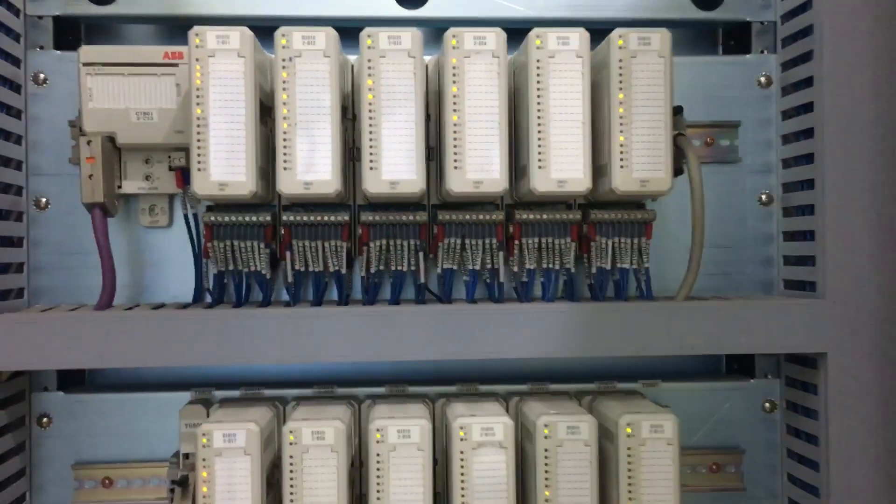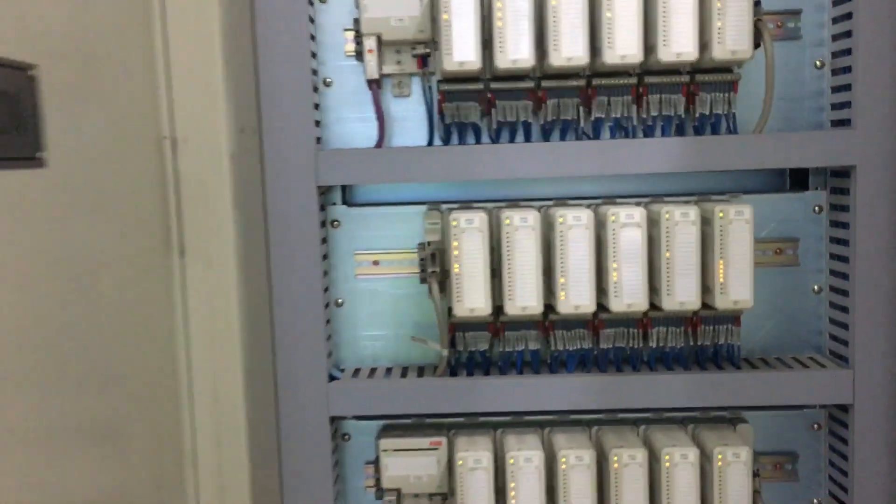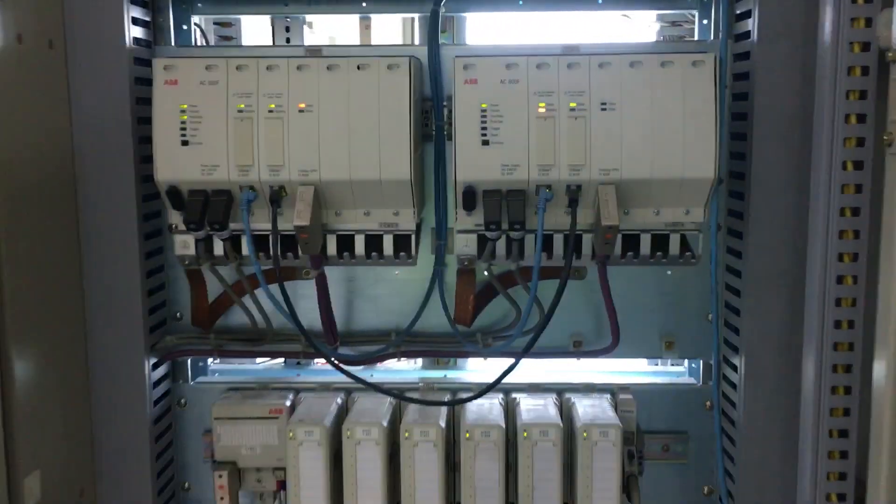Each rack is communicated to the main PLC via Profibus. Here is the Profibus connection.